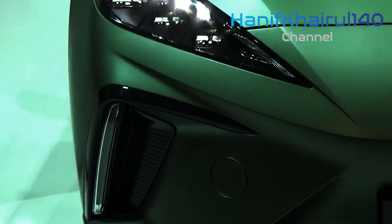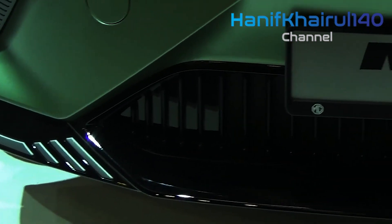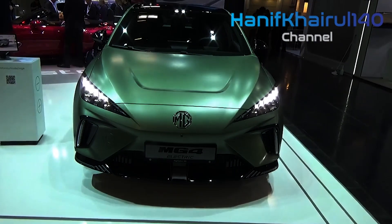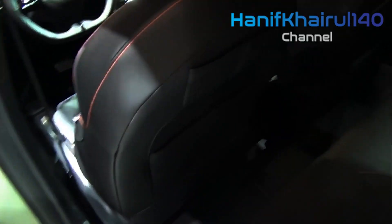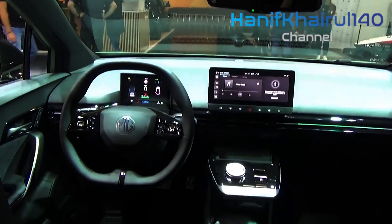However, there's not a lot going on with the styling to tell it apart from the standard MG4, at least from the outside, other than some very obvious volcano orange brake calipers, as well as a unique 18-inch dual-color alloy wheel design. There are also silver decoration kits available, which include accents for the front bumper splitter, side skirts and rear bumper diffuser.